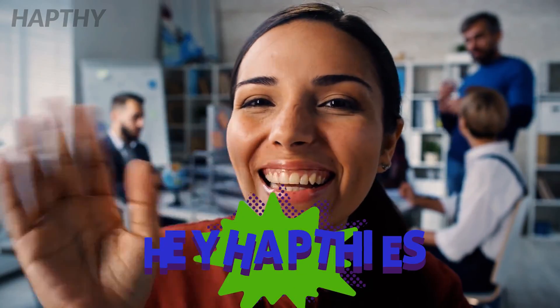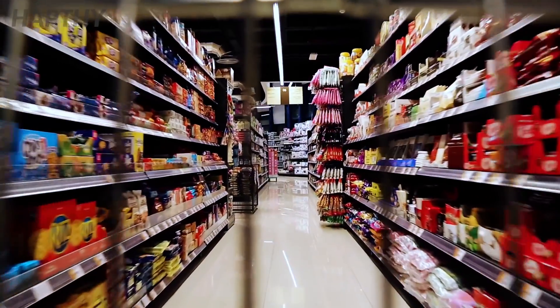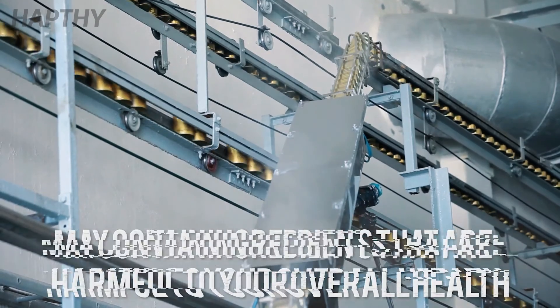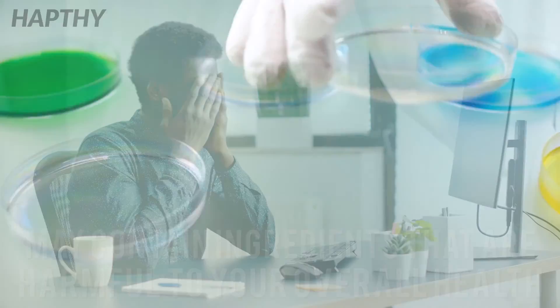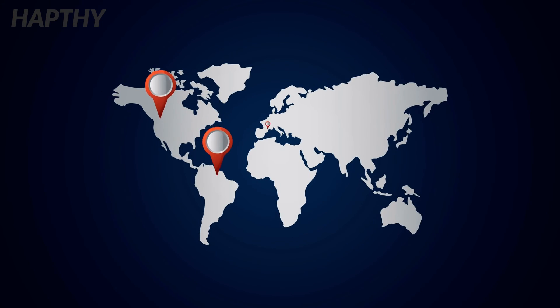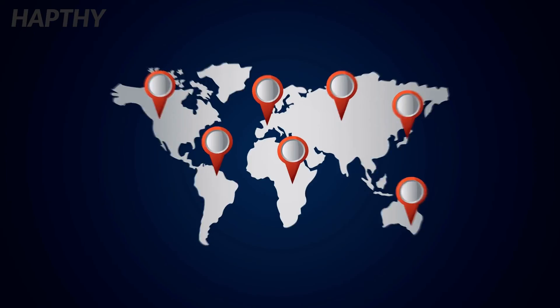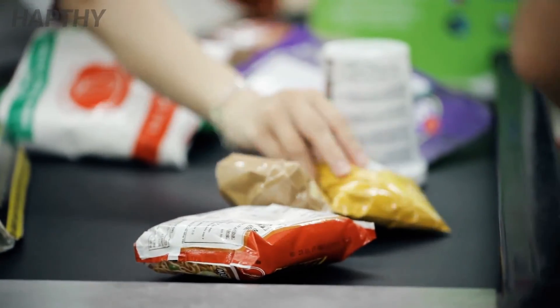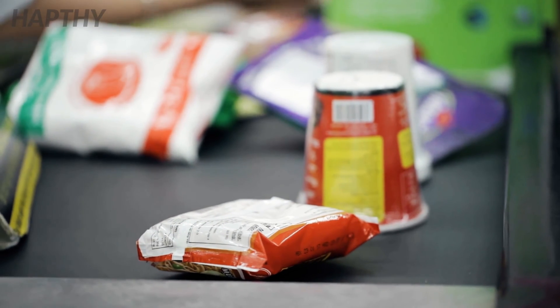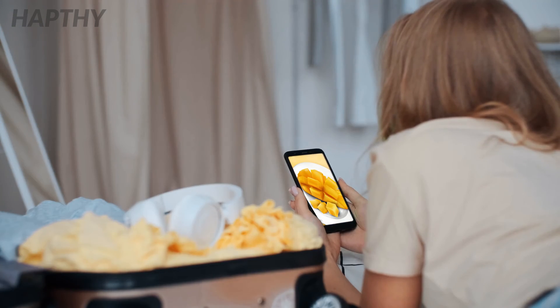Hey guys, our topic for today will be certain foods that are manufactured in massive quantities and pose as healthy options, but in reality are quite deceiving and may contain cost-cutting ingredients which are terrible for your overall health. Recently, there has been an emergence of healthy organic food options in grocery stores all across the world, but the sad fact is that no matter how careful you are, there is no guarantee that the product you are purchasing is true to what is advertised.